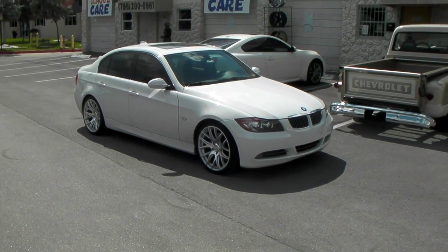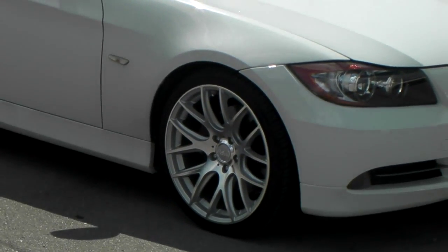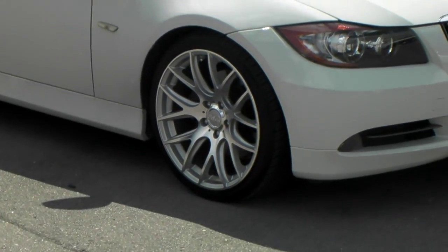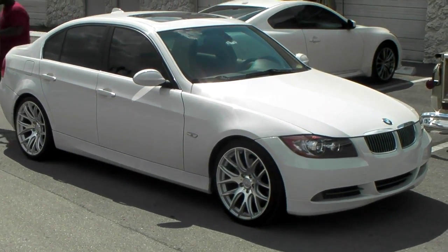Right now we're looking at the Miro Type 111, machined silver, on a 2006 BMW 3 Series. We've got the 19x8.5 on the front, 19x9.5 on the rear, with 235/35/19 up front and 265/30/19 in the rear.